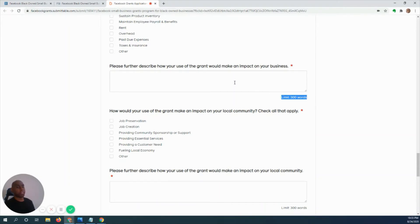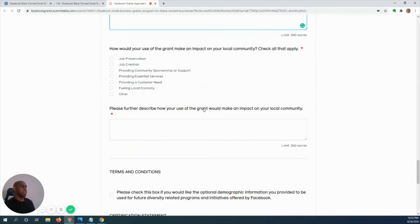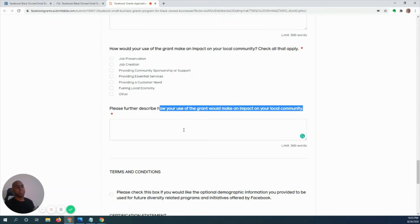Then there's the section on the impact of the grant on your business — copy and paste from your Google Doc — and finally, how your use of the grant would make an impact on your local community. Those are the five things you really need to know for this grant.